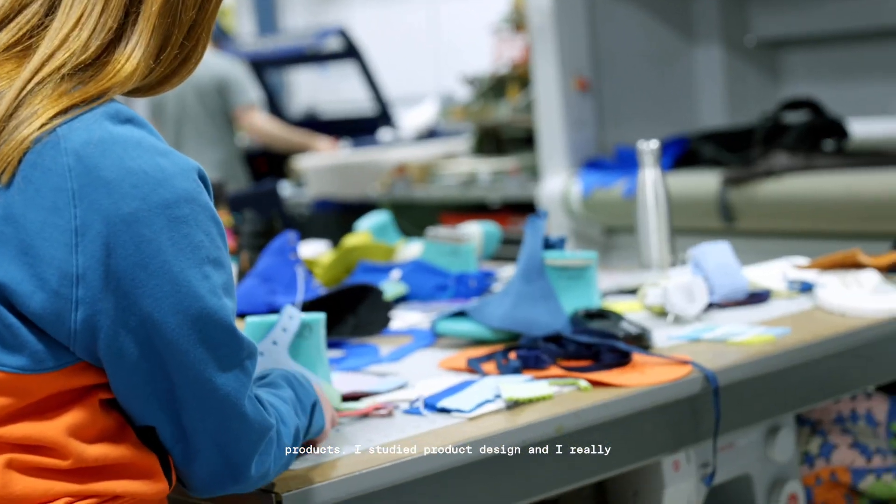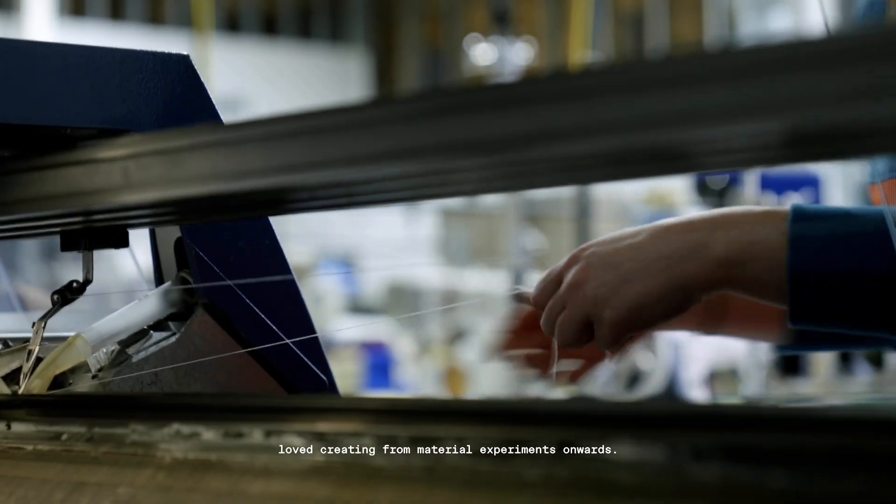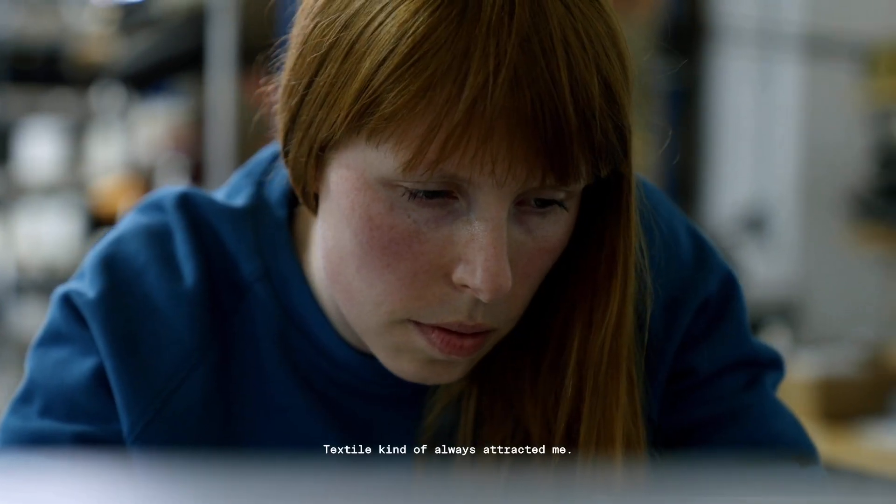I studied product design and I really loved creating from material experiments onwards. Textile kind of always attracted me.